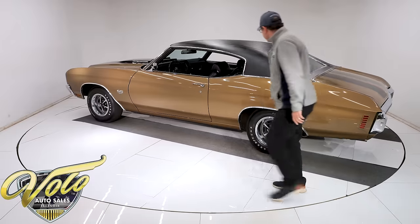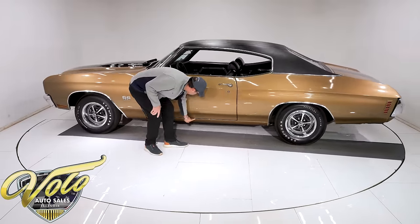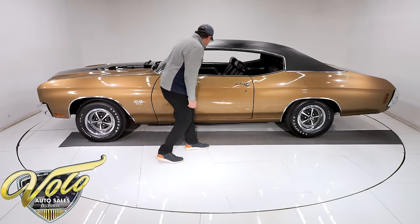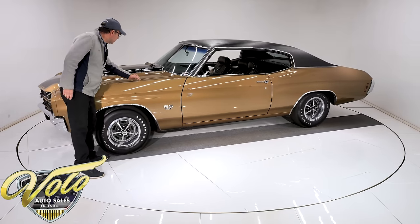A little touch-up here and there, little imperfections — but boy, is it nice. Down at the bottom, little chips on the corner of the door, on the rocker — that's from getting in and out, or the seatbelt hitting. So you'll find minor imperfections like that, but it shows really well. There are two little chips touched up right here.